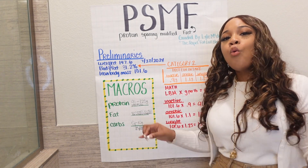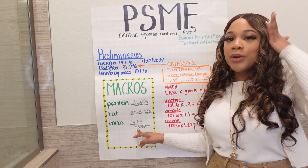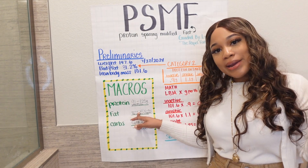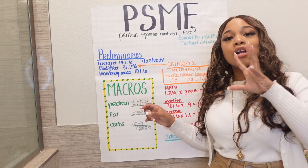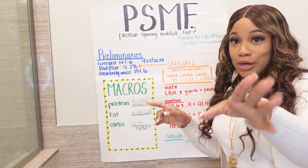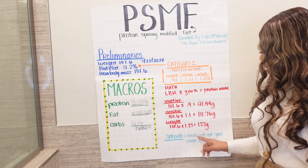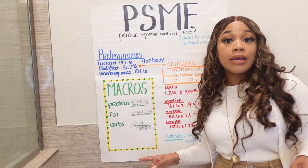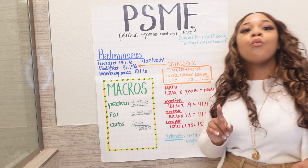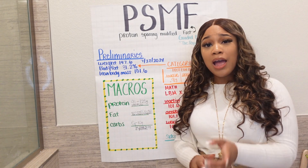Don't even think about carbs — put it in your mind that you're not having them. You're not really eating fat like that either. You're only eating protein. A side note: you could have just eaten your goal weight in protein and called it a day without all this math. My goal weight is about 125–130 grams of protein.